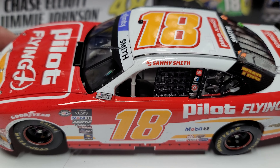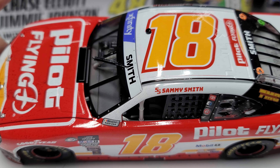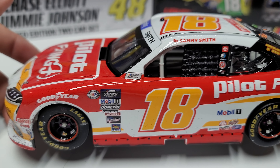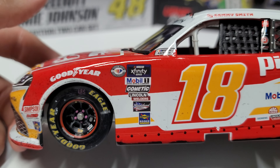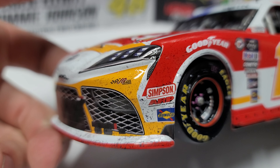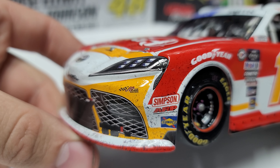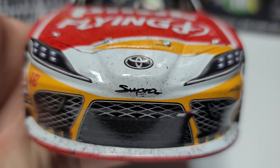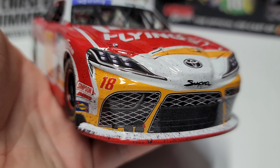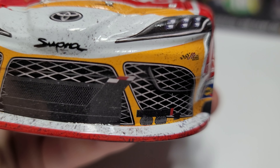Looking from left to right, we've got the big number 18, Pilot and Flying J — you might remember that from the Michael Annett cars. He's from Altoona, Iowa; Brett Moffett's from Grimes, about 45 minutes away. There are a lot of Iowa guys in racing. You can see the XFinity logo, the NASCAR 75th anniversary logo, and on the front there's a little bit of dirt on the nose with some rubber buildup. Pilot and Flying J on the hood, Toyota Supra on the nose.